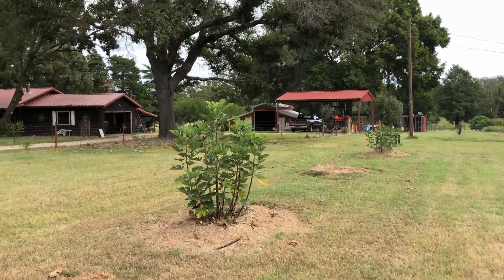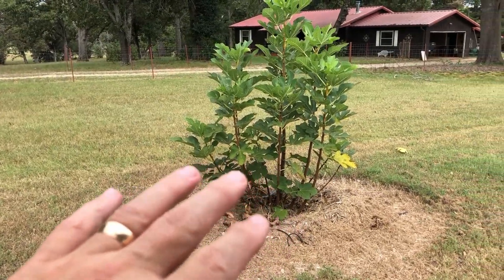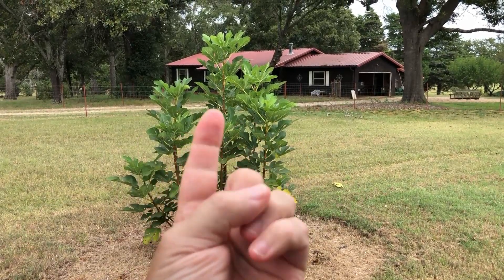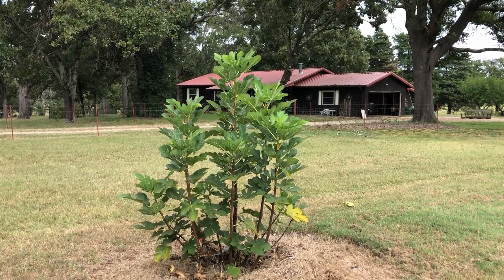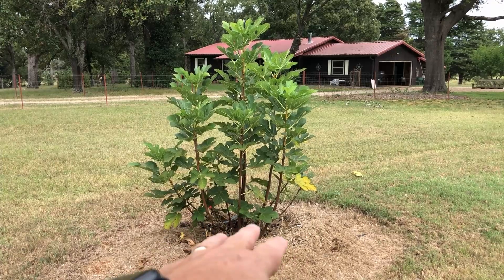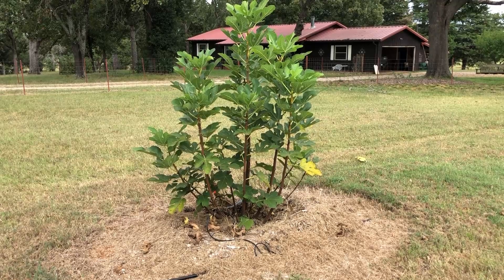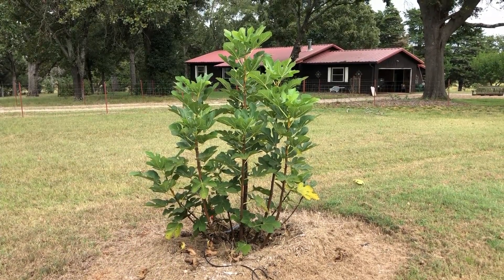This one is really what you would consider a perfectly shaped fig tree — multiple stems coming up, multiple trunks coming up in a group. For several reasons you want multiple trunks: it's more productive, but also it has a greater likelihood of surviving hard freezes. If it gets down to 10 or 15 degrees, one or two of those trunks may die but one or two may not.